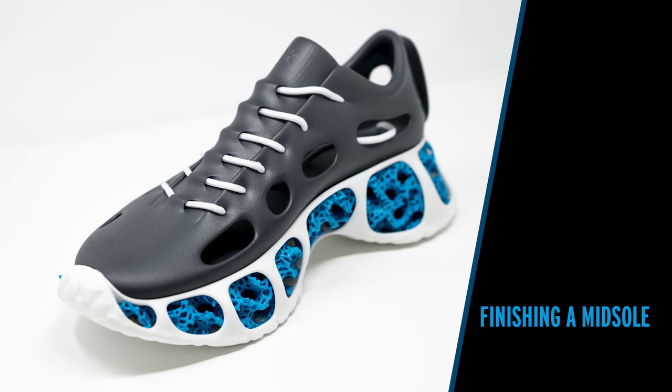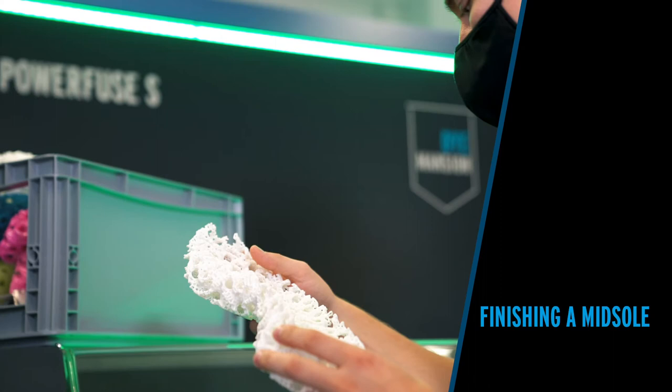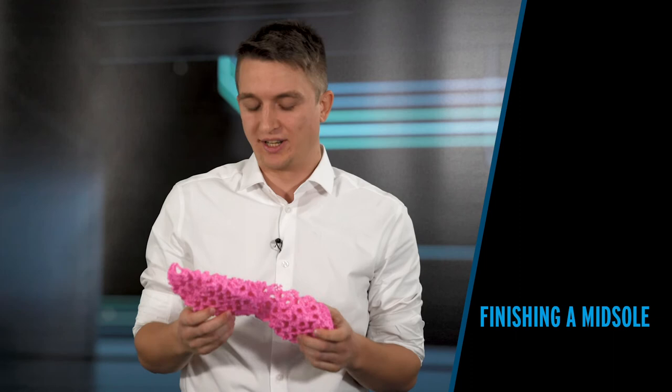For such high volume, the factory of the future we showed together with Siemens really gives you a great insight into an option for a scalable solution for additive manufacturing. So let's get Mike, our head of application consulting, in here to tell us a little bit more about how this midsole was exactly processed.